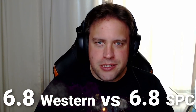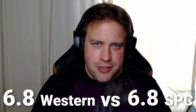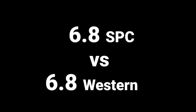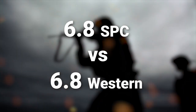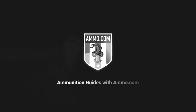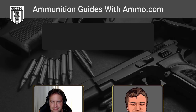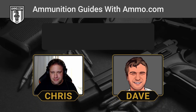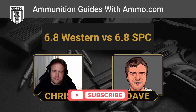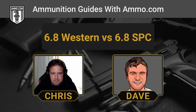The 6.8 Western and the 6.8 SPC — two rounds that are very different and use very different firearms. Hello friends and lovers, this is Dave Trillo and you're listening to the Ammunition Guide Podcast brought to you by ammo.com. We often compare incomparable cartridges on this podcast, and today we're going to talk about two rounds whose only thing in common is the number they share in their name.